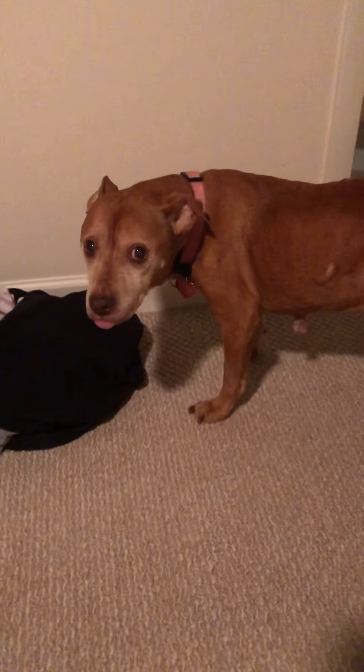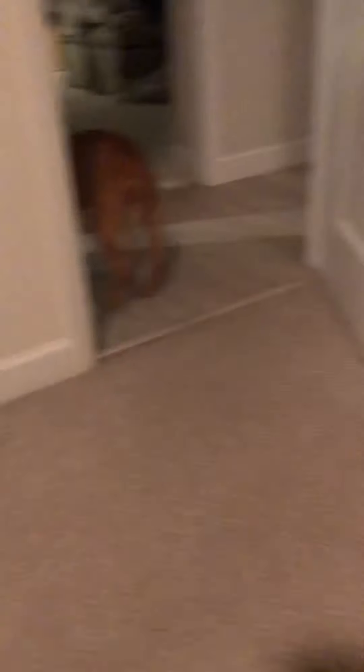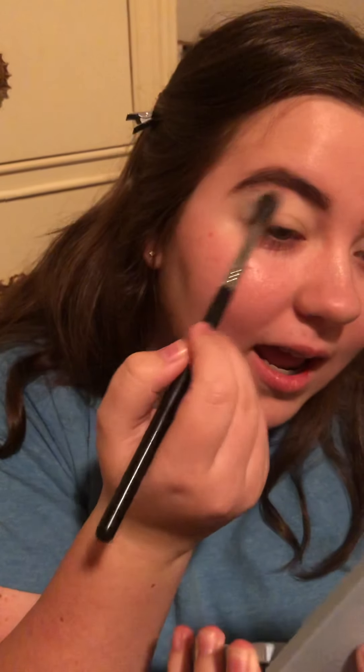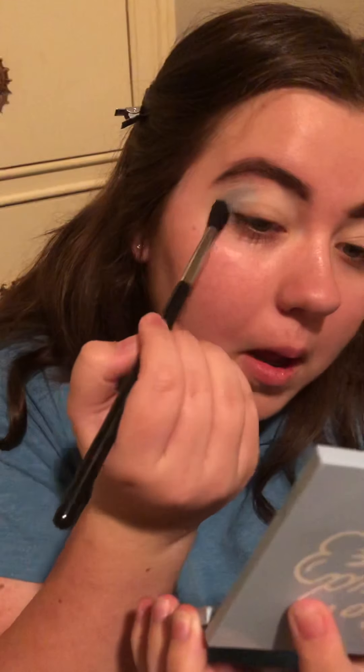All right, moving on. So I'm gonna go in with 'Ice BB' from On Cloud Blue, and I'm gonna put that with the Sigma E40 brush — bring it up close — yep, and it says right here, the E40. So then I'm putting that directly in my crease.